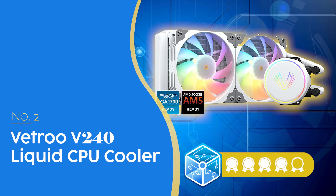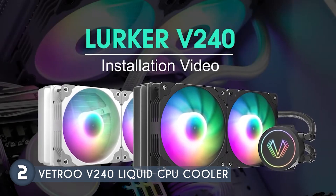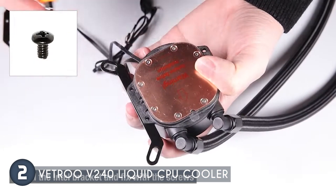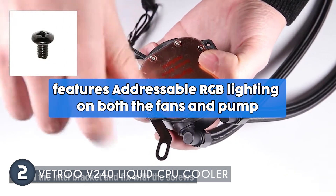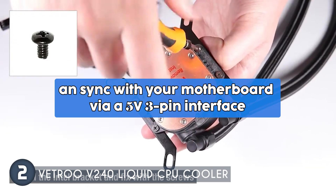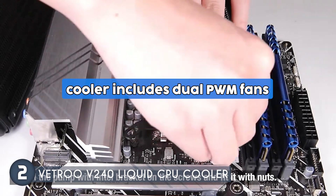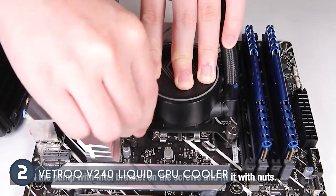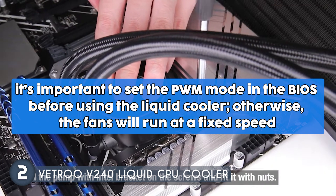The second AIO cooler on our list is the Vetroo V240 liquid CPU cooler, which we have awarded a five-badge rating. It is a great budget option priced at just $54.99 — a robust cooling solution designed to enhance your system's performance while adding vibrant aesthetics. It features addressable RGB lighting on both the fans and pump, which can sync with your motherboard via a 5V 3-pin interface. The cooler includes dual PWM fans that automatically adjust their speed based on CPU temperature. It's important to set the PWM mode in BIOS before using the liquid cooler, otherwise the fans will run at a fixed speed.